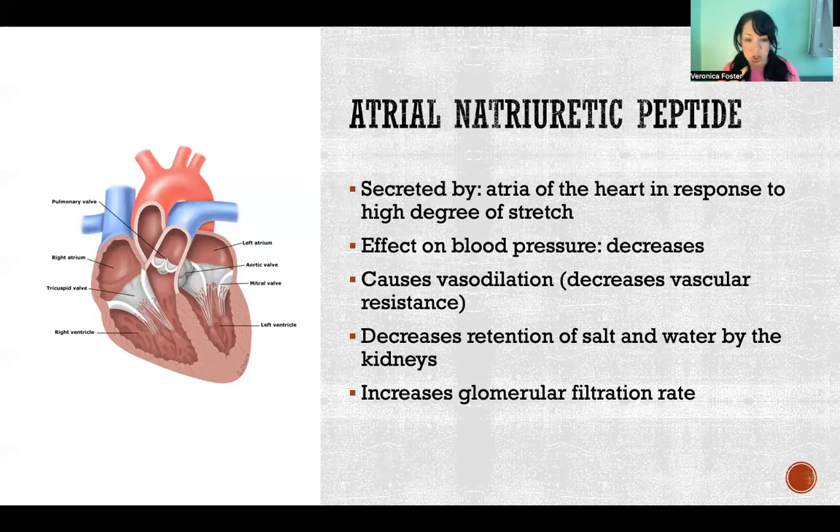The faster the GFR, the less time we have to reabsorb water and solutes during filtration, so a higher GFR means greater urine volume — more water and solutes lost. This is also a mechanism of certain diuretics: one class acts on glomerular filtration rate, speeding it up and causing greater water and solute loss. Atrial natriuretic peptide has that same effect.